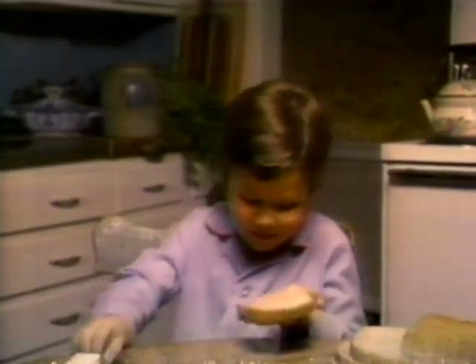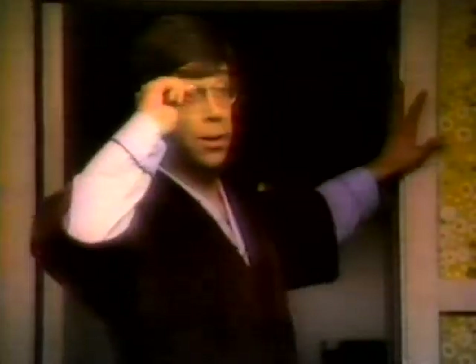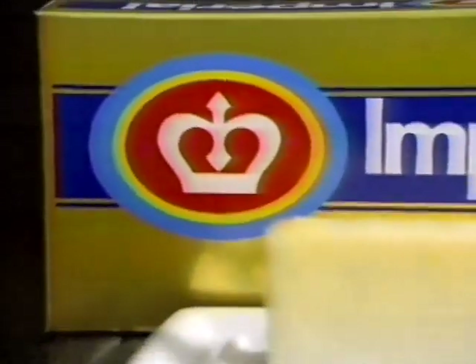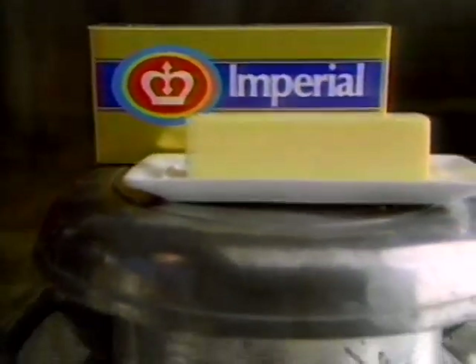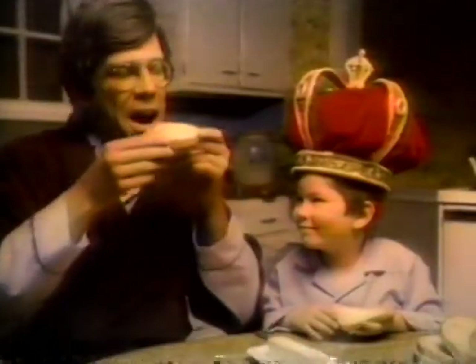There's the butter. Say hello to the buttery taste of Imperial Margarine. Imperial tastes so rich and creamy, you just might mistake it for butter. And frankly, we wouldn't mind if you did.